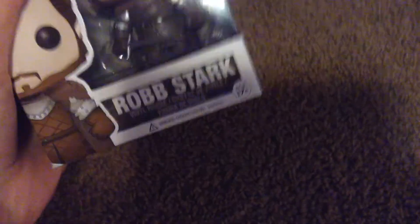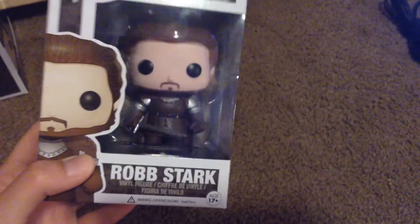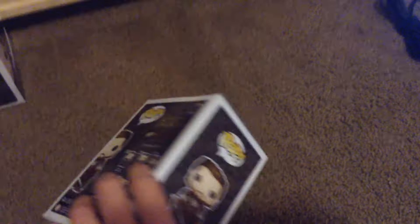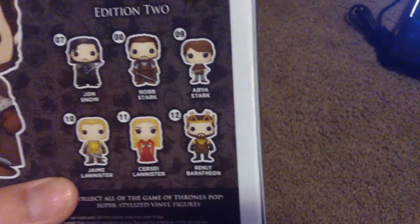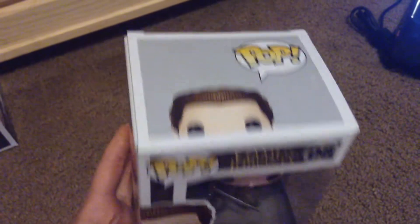The next one I got was Robb Stark. I also like Robb Stark — he was a cool character. They had maybe two or three of these so I just picked one that looked good. I probably won't get any more figures from this set. I mean, Arya Stark's pretty cool, but I don't know if I'll get her. I don't really want those other ones, so this is probably it for edition two.